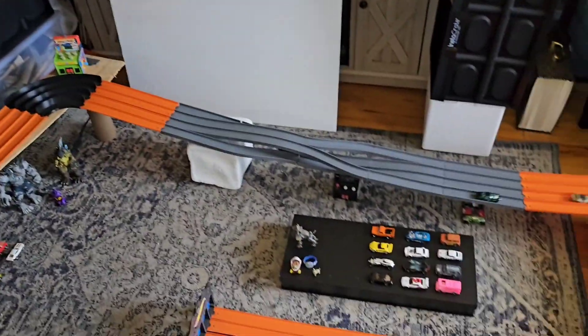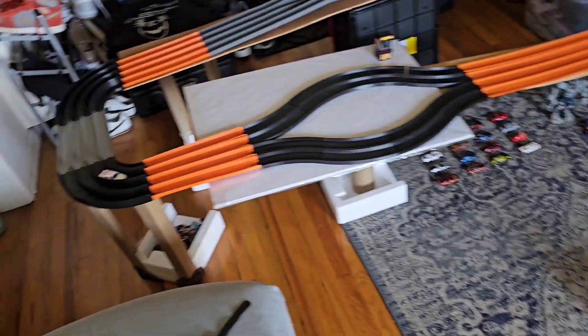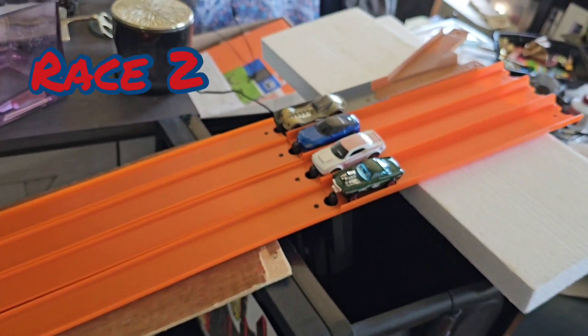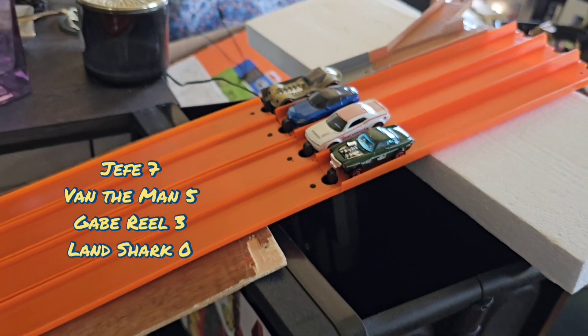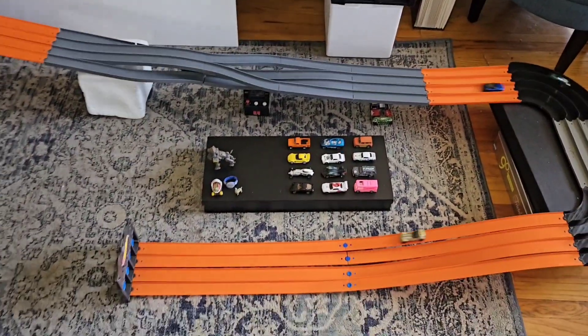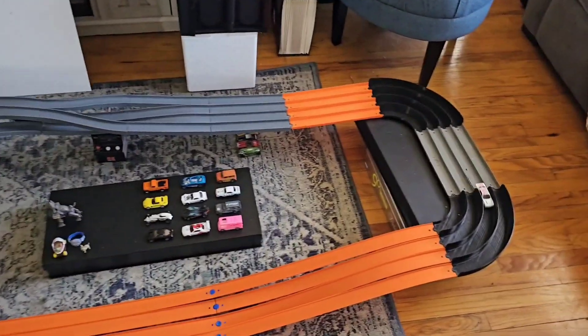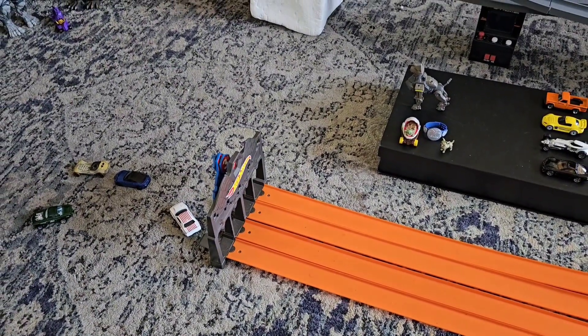Hefe and Van the Man start to separate. Hefe, Van the Man, Gabriel. A Landshark looking like a beach whale. Hefe, Van the Man. Hefe close by. Ice in the track. Gabriel takes second while Hefe's trying to figure out what happened. And Landshark puts some points on the board.